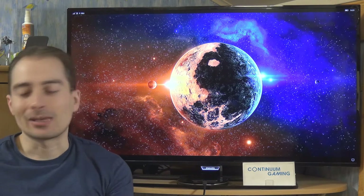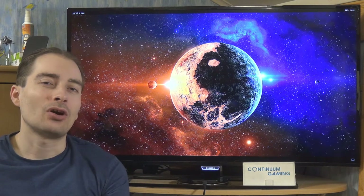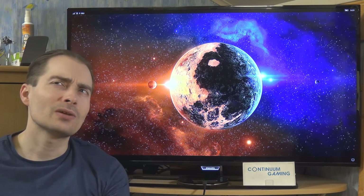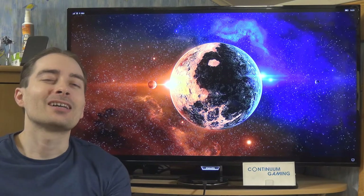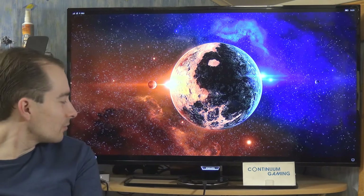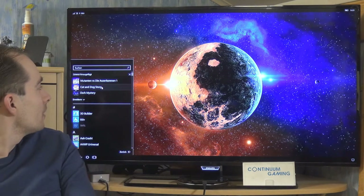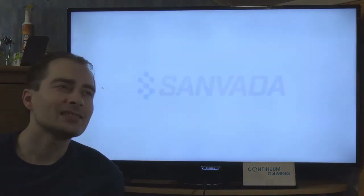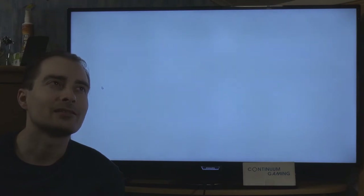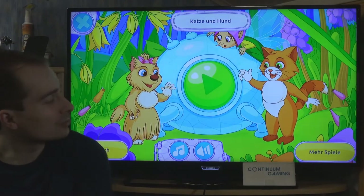Let's start with the first game: Cat and Dog Story. It's more or less a children's story, a little bit like an IQ test, but pretty nicely done and very useful for children. It's about solving little puzzles or riddles with two characters.